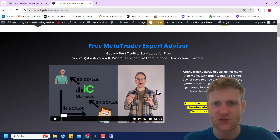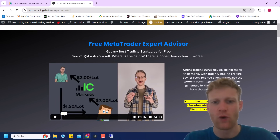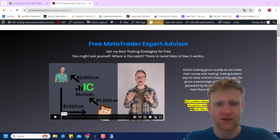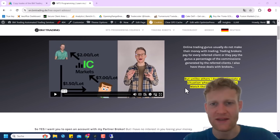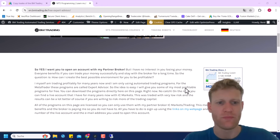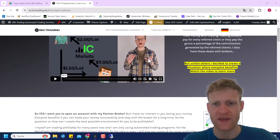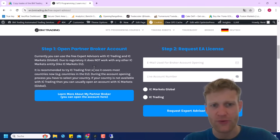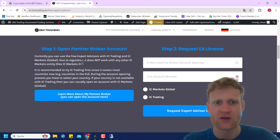I am always for transparent communication and I want everyone to benefit — the broker, you especially, but also myself. I don't just push out free expert advisors because I'm such a nice person; I also want to benefit. Make sure to read everything here so you understand how the whole concept works. The three steps to get the free expert advisor are super simple, and you will find all of them explained on this web page.